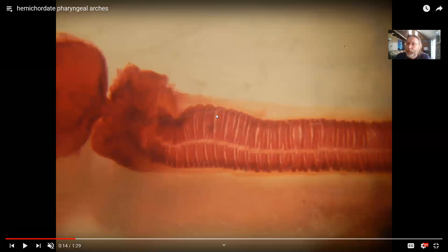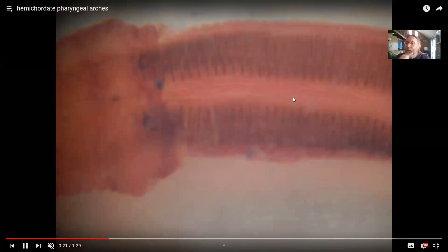These deuterostomes used pharyngeal arches for feeding. If you suck water in through your mouth and have slits in your throat, you can create a current where water flows through. The oral cavity and pharynx were lined by ciliated cells, so debris in the water got trapped in mucus and cilia swept it toward the stomach. This allowed them to filter-feed on small microorganisms, algae, and organic particles.